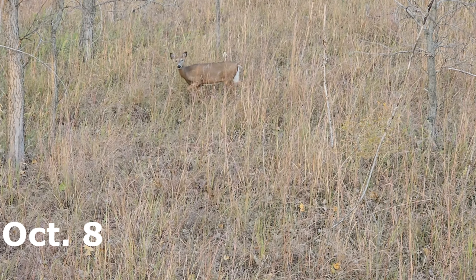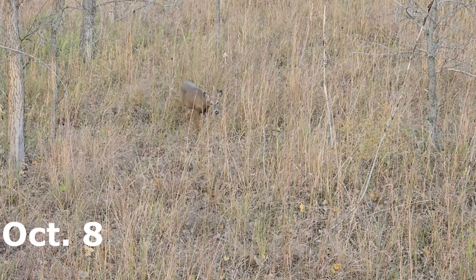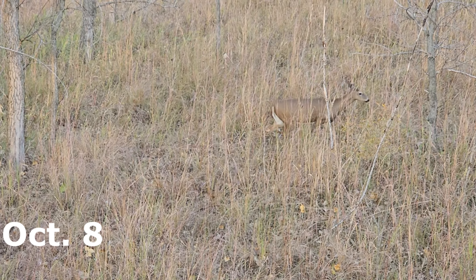I hope everyone was able to hear those buck grunts — I thought it was super cool, an awesome encounter. I guess these early season October cold fronts are really getting deer on their feet and moving them around.